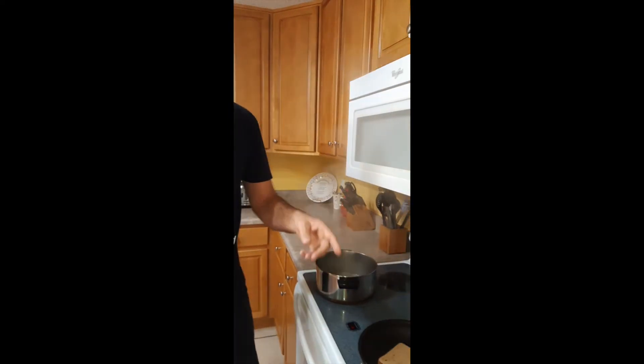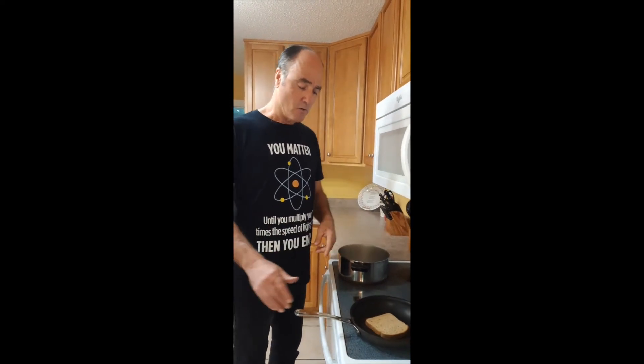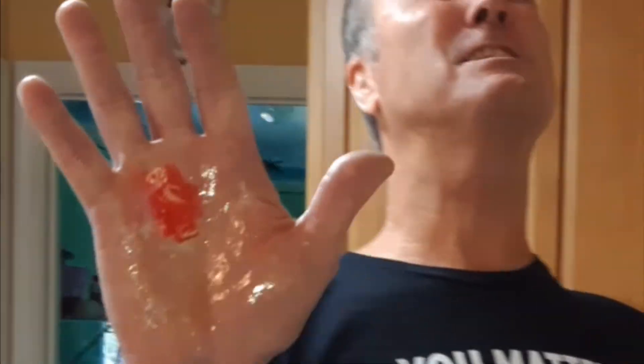The third is conduction. See this pan? Conduction is when one thing touches another thing. Like this pan is touching the stove. My hand is burning!